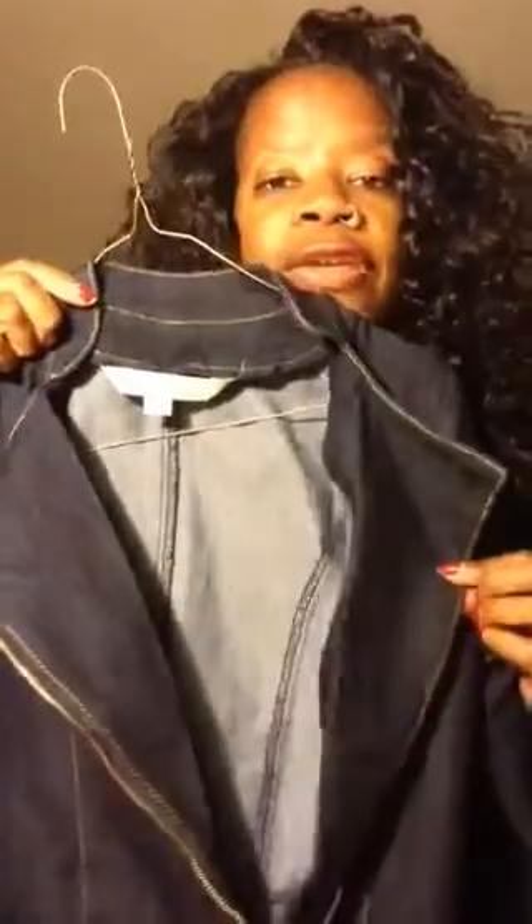And this is the new Nicki Minaj jacket that goes with the jeans. It zips all the way down and opens — the collar opens, but it zips up when you want to wear it that way, with a mandarin collar and peplum at the bottom and in the back.